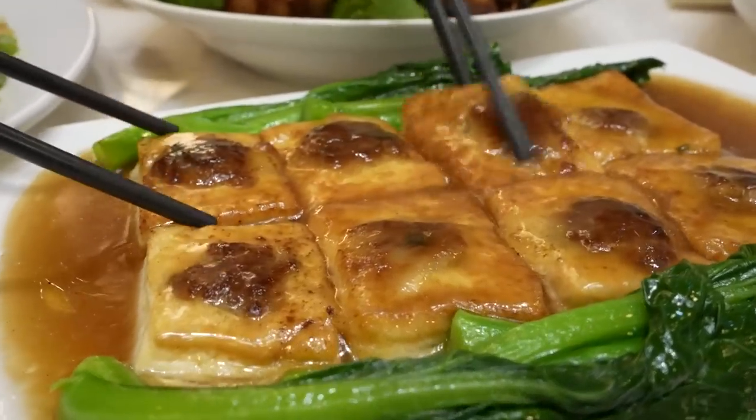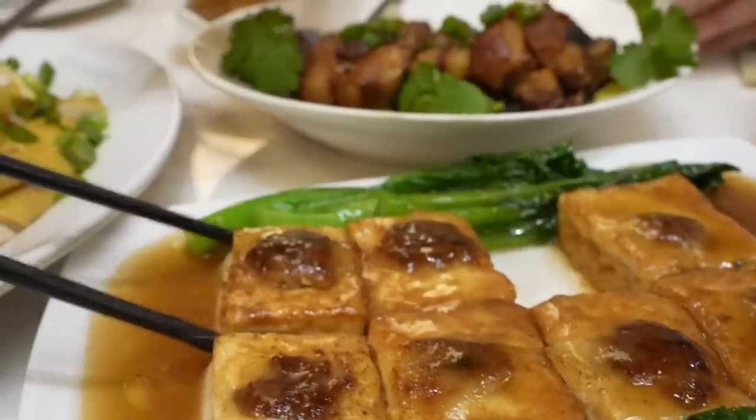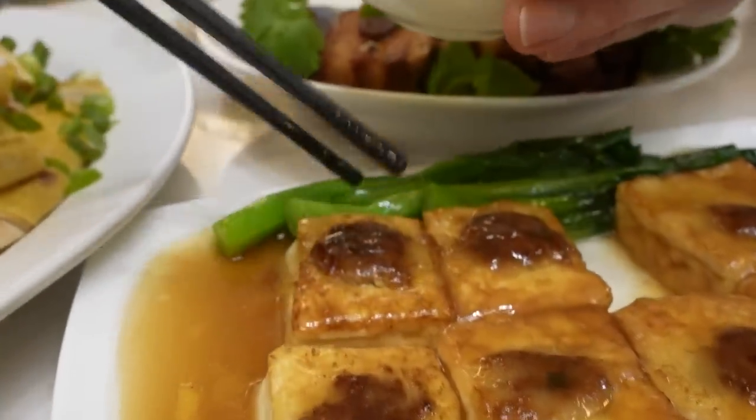This is the Haka stuffed tofu. I never ate this growing up because we are not Haka. A lot of times I'm not that big of a fan of meat-stuffed tofu, but I'm telling you, it absolutely works in the Haka stuffed tofu.